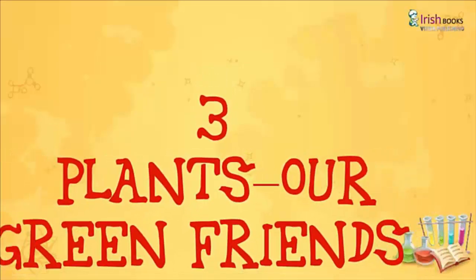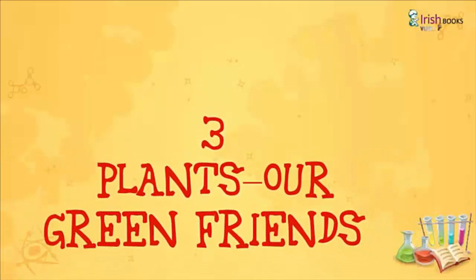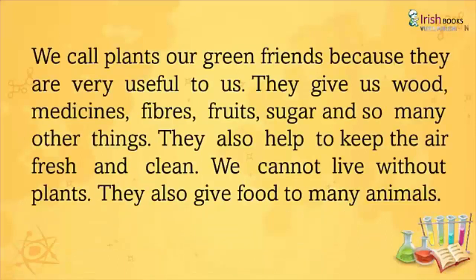Chapter 3: Plants - Our Green Friends. We call plants our green friends because they are very useful to us. They give us wood, medicines, fibers, fruits, sugar, and so many other things. They also help to keep the air fresh and clean. We cannot live without plants. They also give food to many animals.